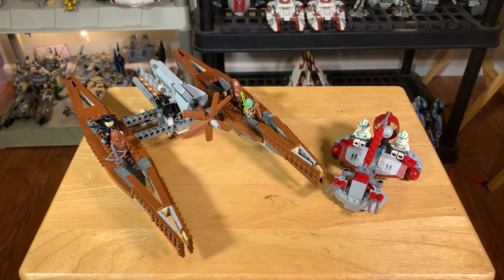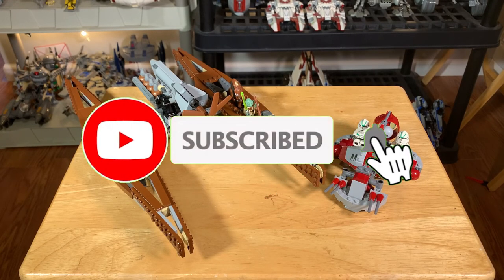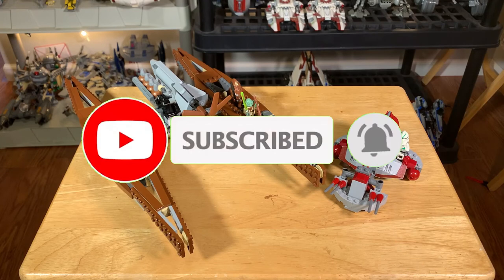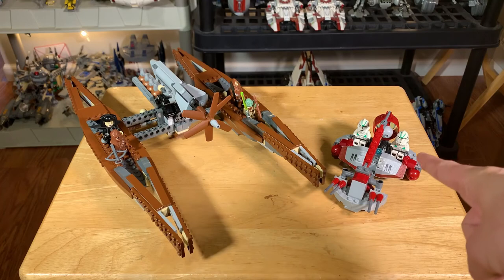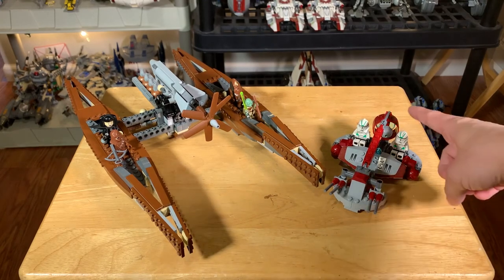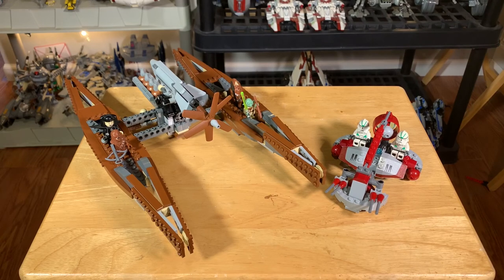Thank you all for viewing. Go ahead and like and subscribe for more content like this. If you made it this far go ahead and comment down below — comment '442nd clone' for the great value of the exclusive figure there. I'm going to try to get out more classic reviews on just old valuable sets like this. Thank you all for viewing and as always, have a great day.